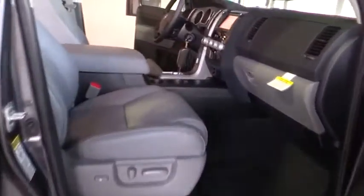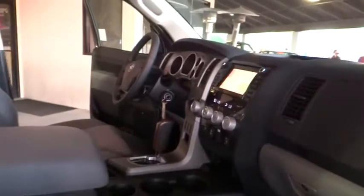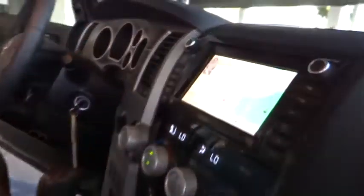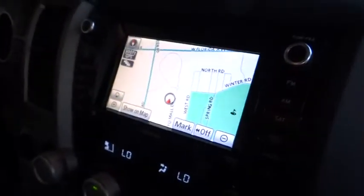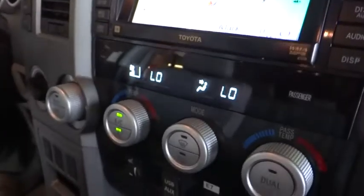With a towing capacity of up to 10,000 plus pounds and a payload capacity of over 2,000 pounds, the Tundra is the perfect mix of power and efficiency and is priced below $50,000. Come see the car for yourself.